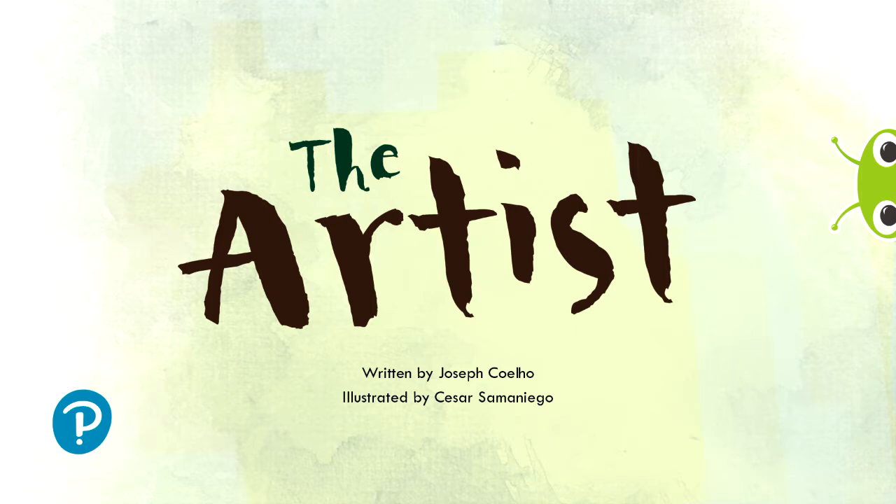The Artist. Written by Joseph Coelho. Illustrated by César Samaniego.